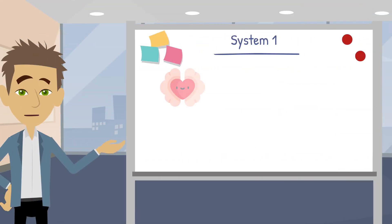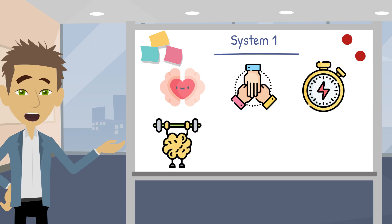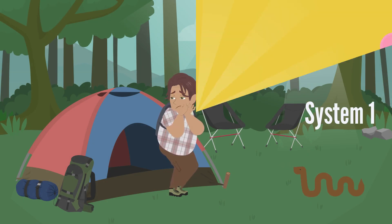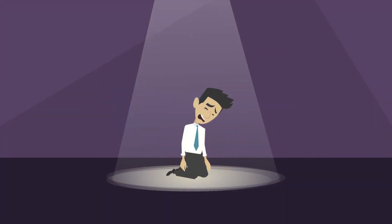System one is like your brain's quick reaction team. It works fast, doesn't require much effort, and often relies on gut feelings or instincts. When you see a snake and instantly feel scared, that's system one at work. It's good for making quick decisions but can sometimes make mistakes or jump to conclusions.